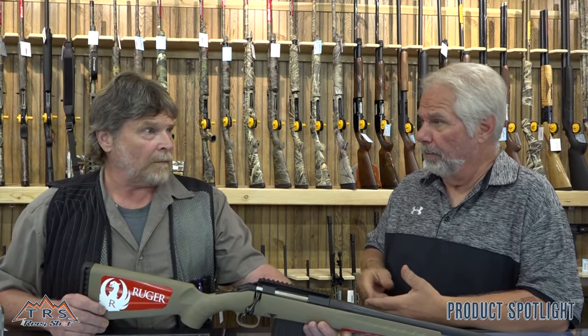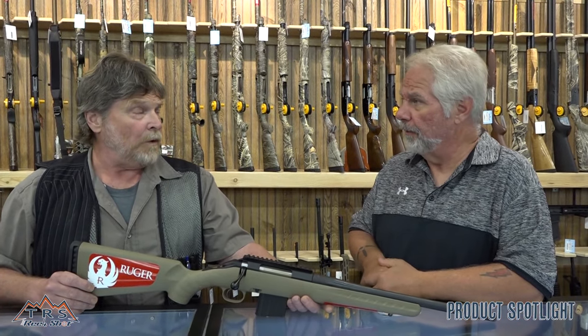It's very usable even if you want to get the youth involved or the ladies — it's a great caliber for that with the low recoil. You still have good bullet weight, enough to drop a whitetail, a bear, or a boar. They kind of market it as that type of gun.